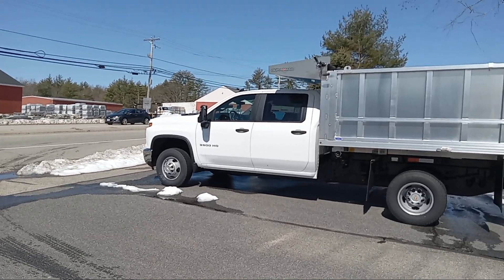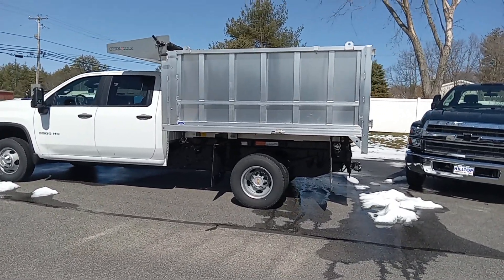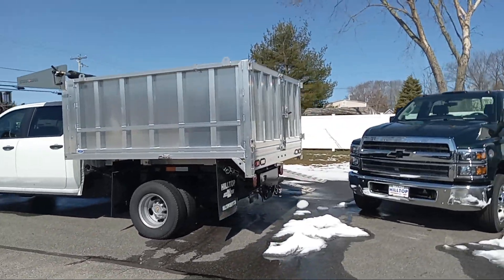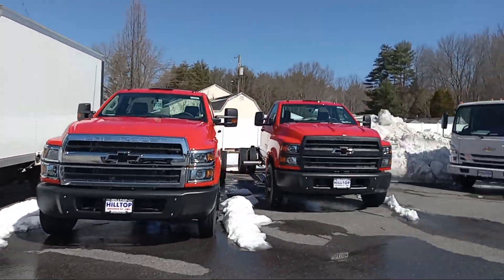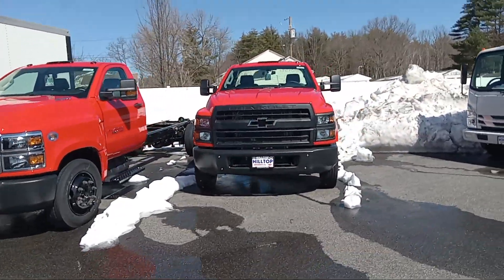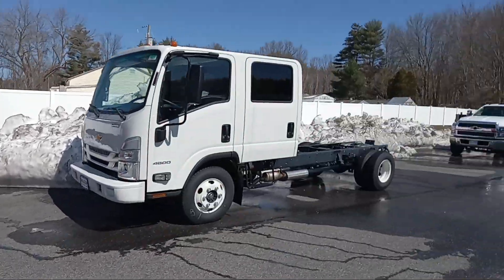This is a 3500 gas 6.6 with the Duramag aluminum body. It's got the swing open barn doors, one on the side. This thing's ready to rock and roll. Got a bunch of cab and chassis here — some 4500s, 5500s, diesels, and some gas ones.